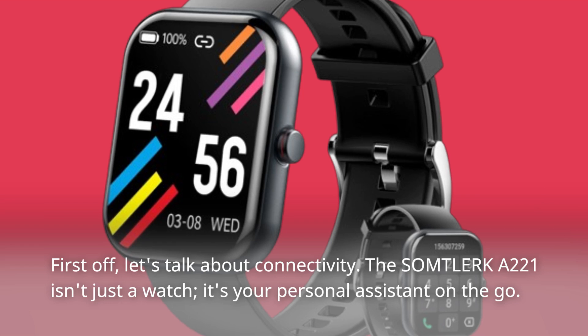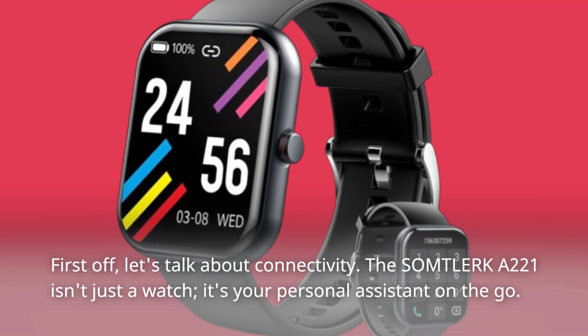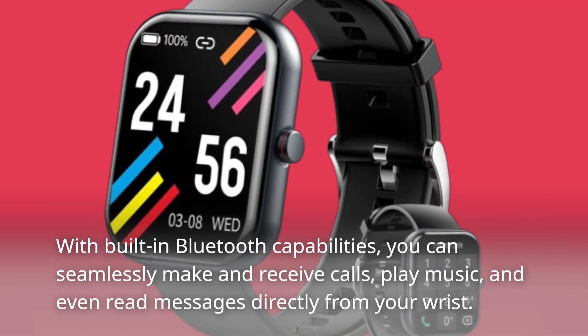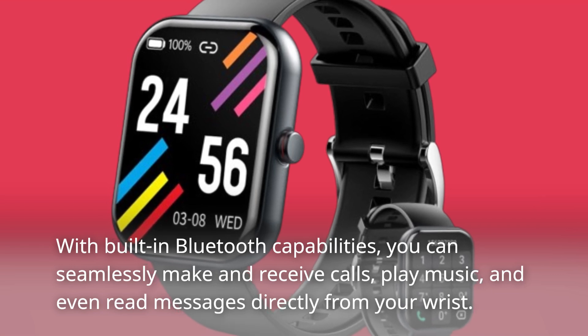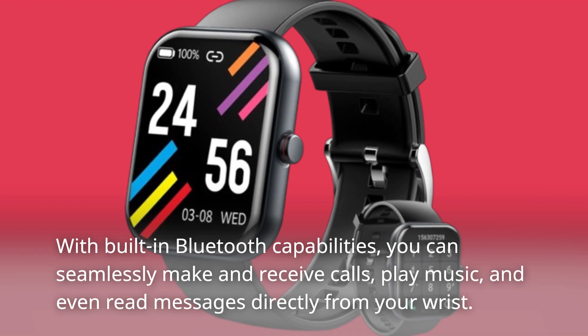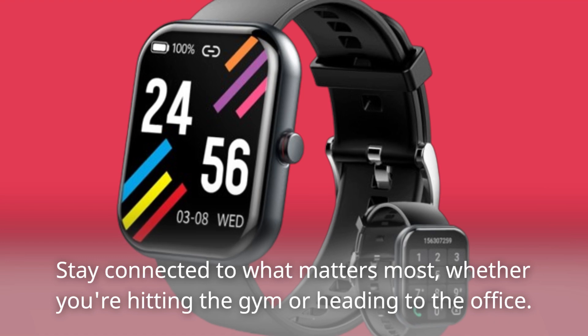First off, let's talk about connectivity. The Somtolurk A221 isn't just a watch — it's your personal assistant on the go. With built-in Bluetooth capabilities, you can seamlessly make and receive calls, play music, and even read messages directly from your wrist. Stay connected to what matters most, whether you're hitting the gym or heading to the office.